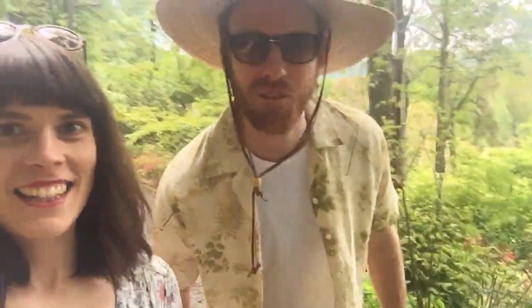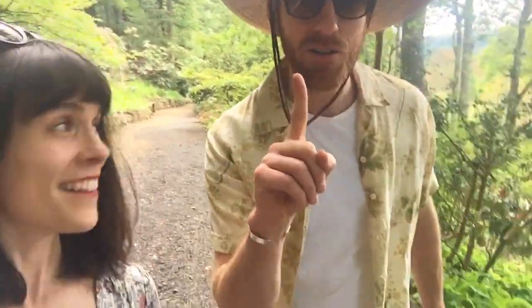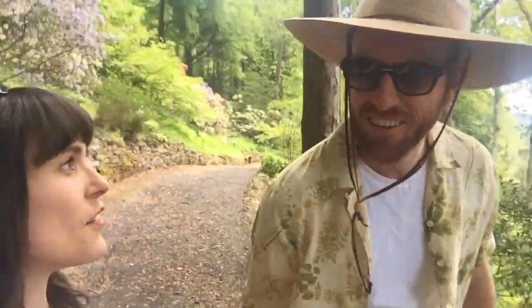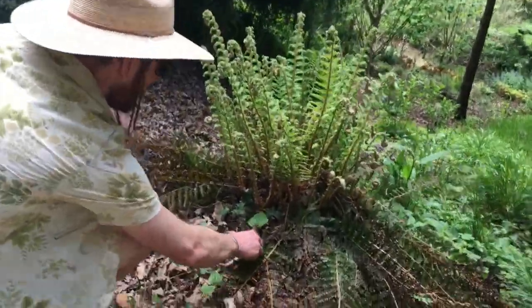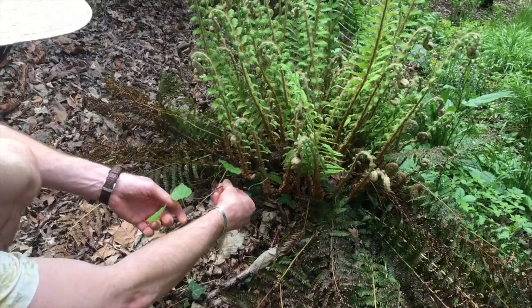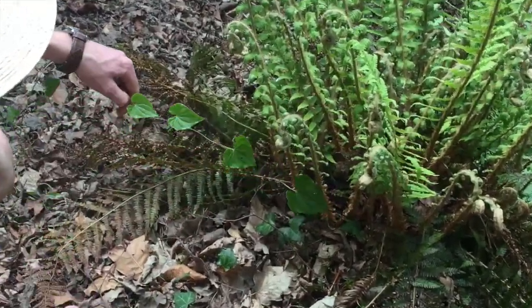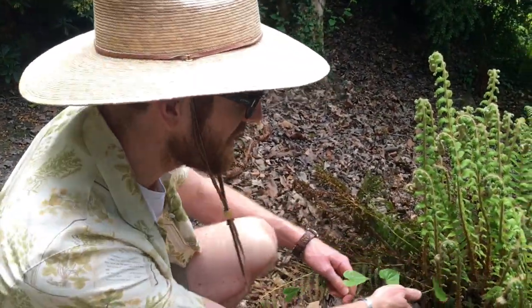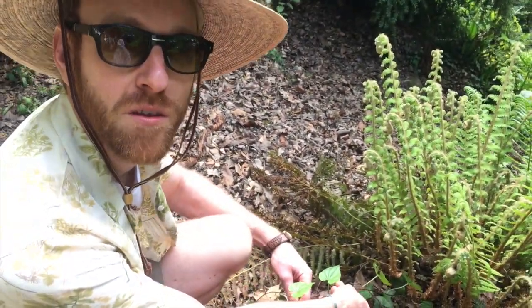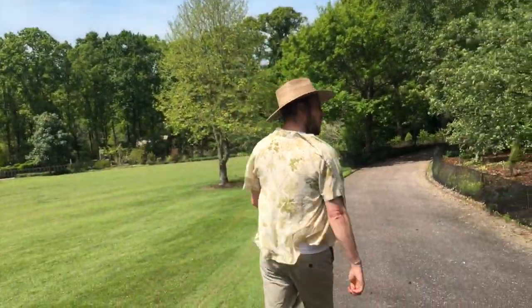What we're also trying to do in a slightly masochistic way while we're here is see if we can find any bindweed in this garden. So far we've seen one bit but didn't capture it, so I'm going to try and find another. Schadenfreude — I think we found a bit! Even the Royal Horticultural Society of Great Britain cannot avoid the bindweed. Let's trot!